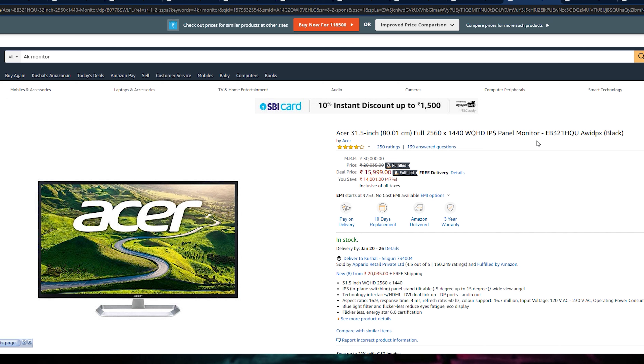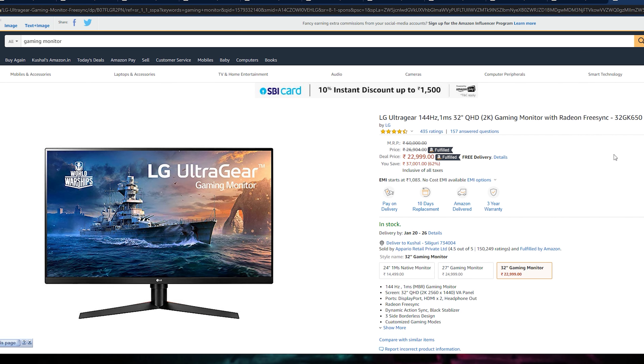Our next and last monitor is the LG 32-inch 2K monitor. This monitor is special because it has a 144Hz refresh rate plus 1ms response time, which is very good for competitive gamers playing CS and e-sports titles. It has a VA panel with FreeSync. The bezels are reduced so you don't have to compromise much. This 2K 144Hz 32-inch monitor is around 23,000 Rs. — a very big deal if you play e-sports and want 2K resolution.